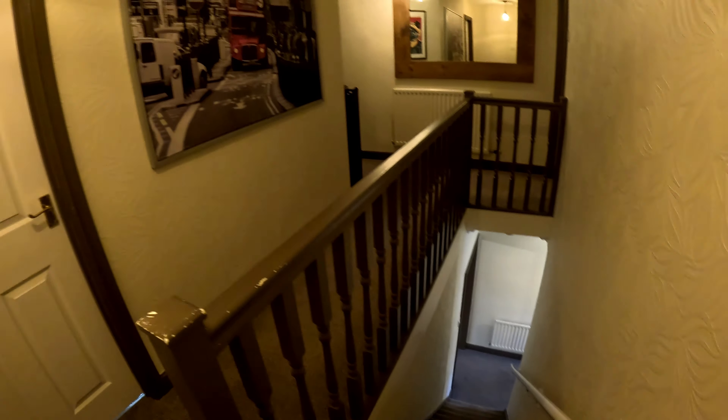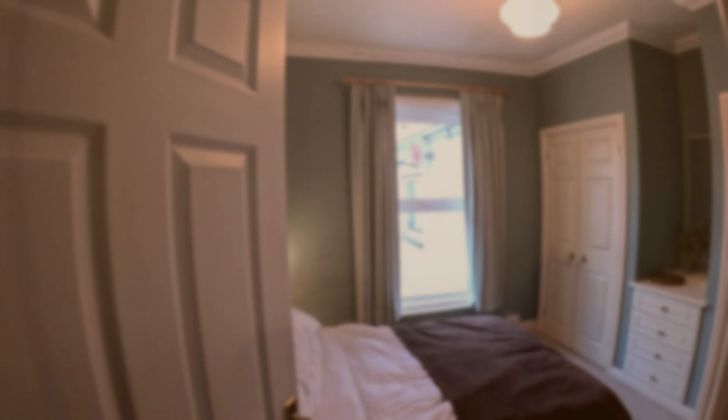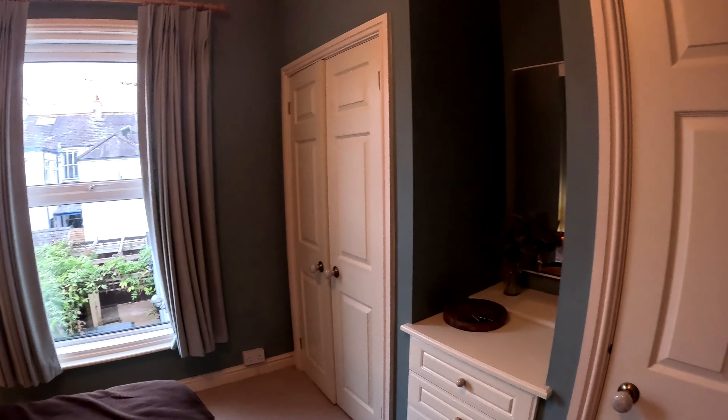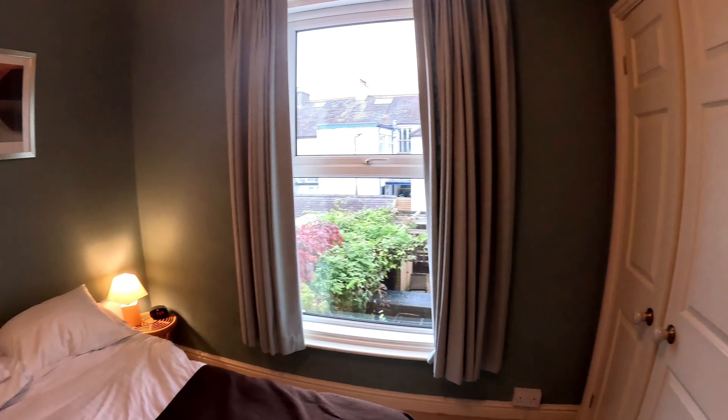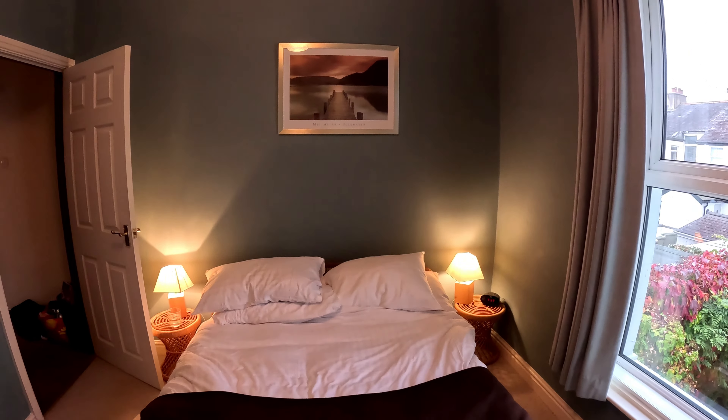Heading upstairs are two beautifully furnished bedrooms with plenty of storage in both rooms with inbuilt wardrobes. The cottage is found on a quiet residential street just a short walk away from the town centre.